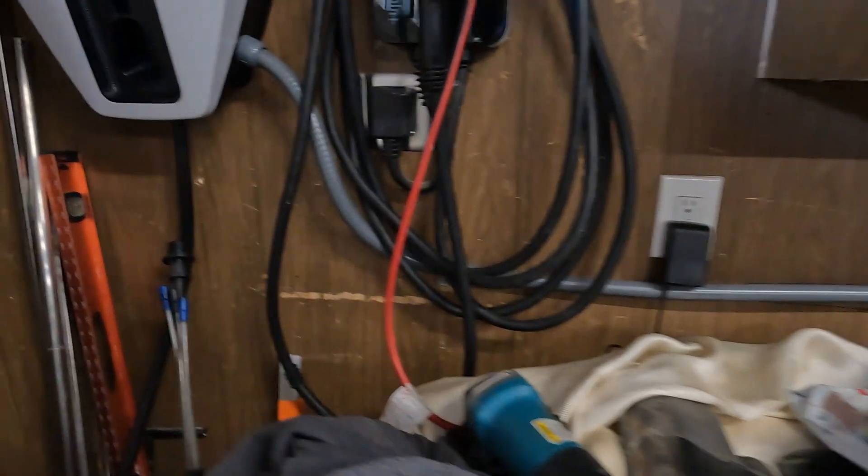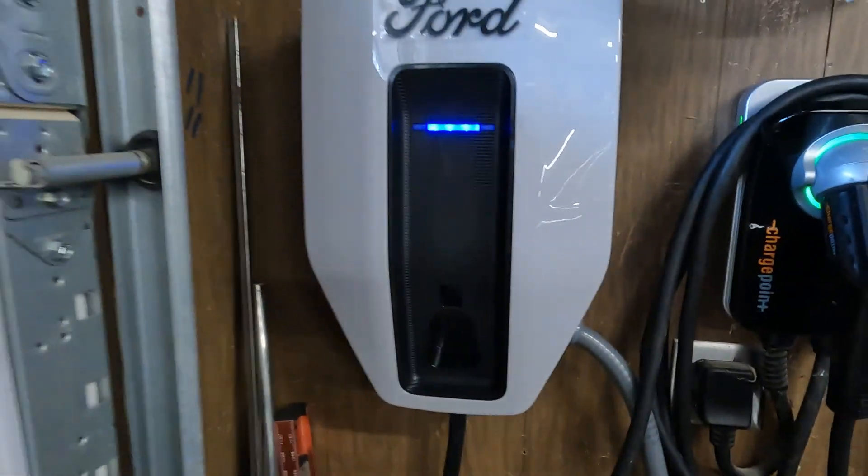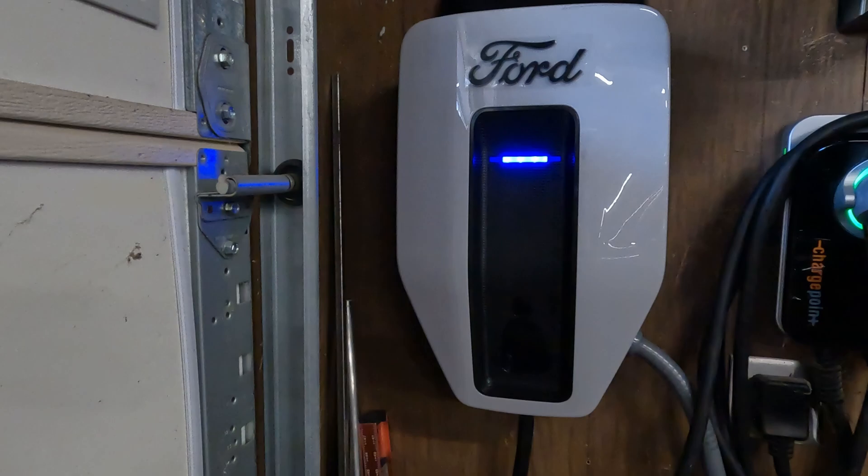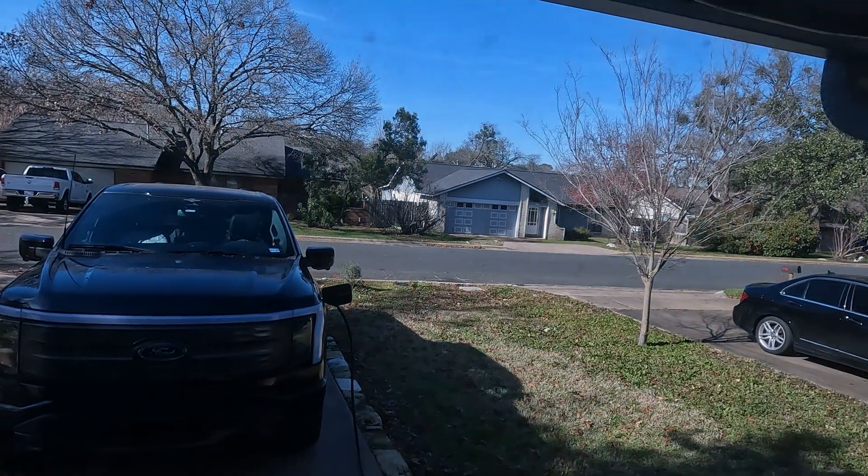This all runs out of the sub-panel from the 15 amp circuit into this flex conduit, out to here and up into the Ford Charge Station Pro, which is currently charging the truck. You can see the truck out there charging.